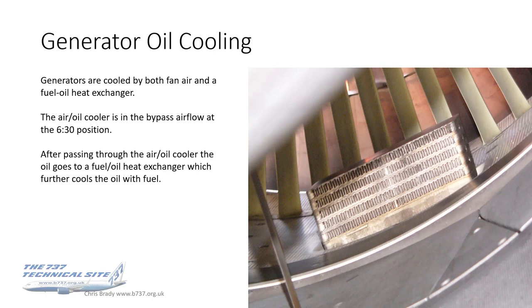The generators are cooled by both fan air and a fuel oil heat exchanger. The air oil cooler is the one you see here in the photo — it sits in the bypass airflow at around the 6:30 to 7 o'clock position as you look into the engine. After the oil passes through that air oil cooler, it then goes into a fuel oil heat exchanger, which further cools the oil but also has the beneficial effect of heating the fuel a bit. So it's a little win-win situation.